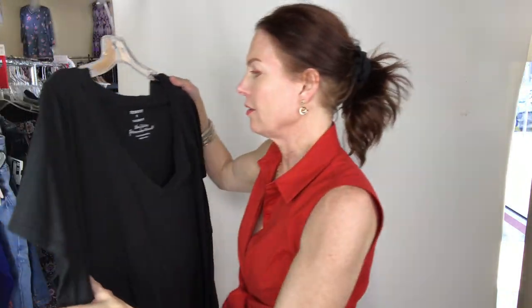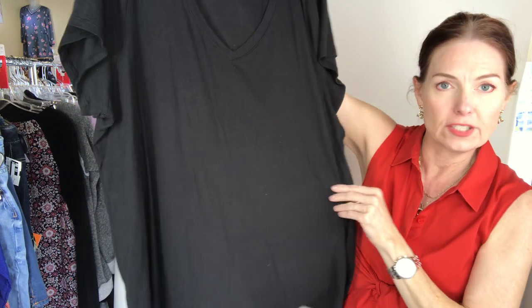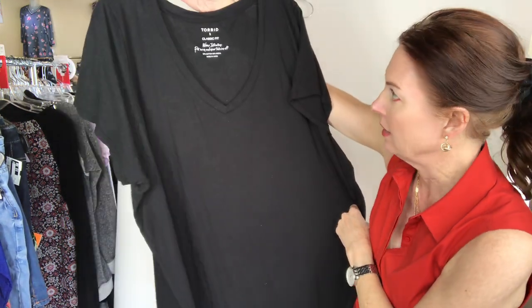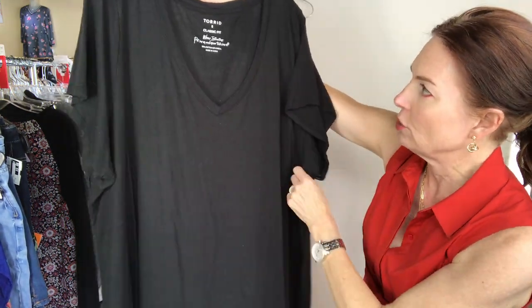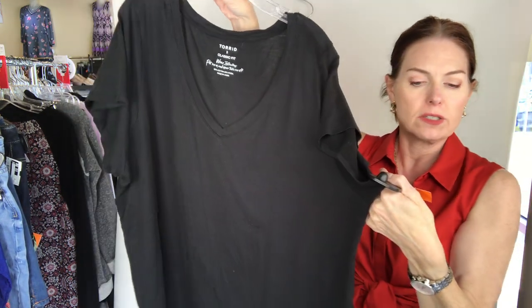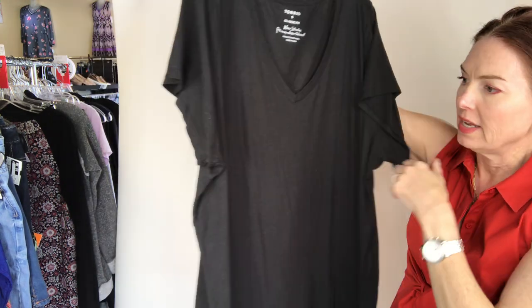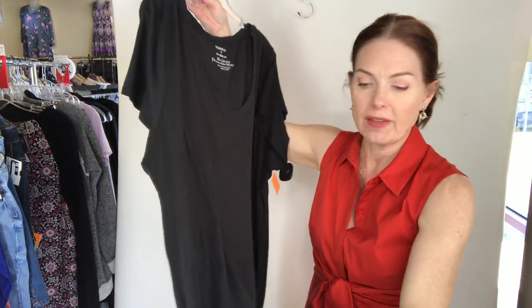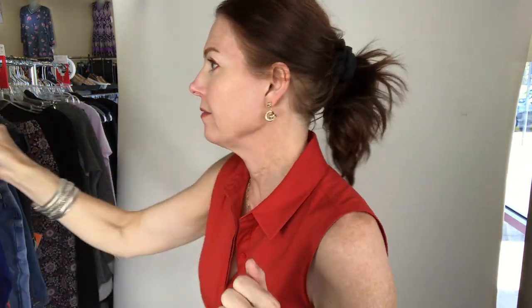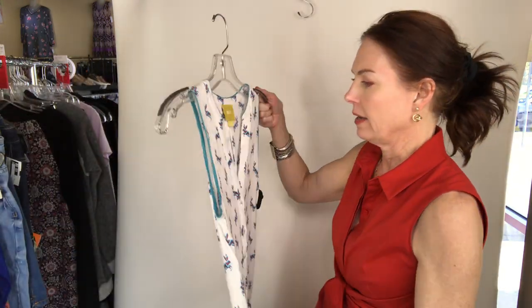And then another size 5 — this one is from Torrid and it's just a plain black tee. Torrid, size 5, for $7 — top, short sleeve, basic. We don't have 5X in our system so just look for size 5.